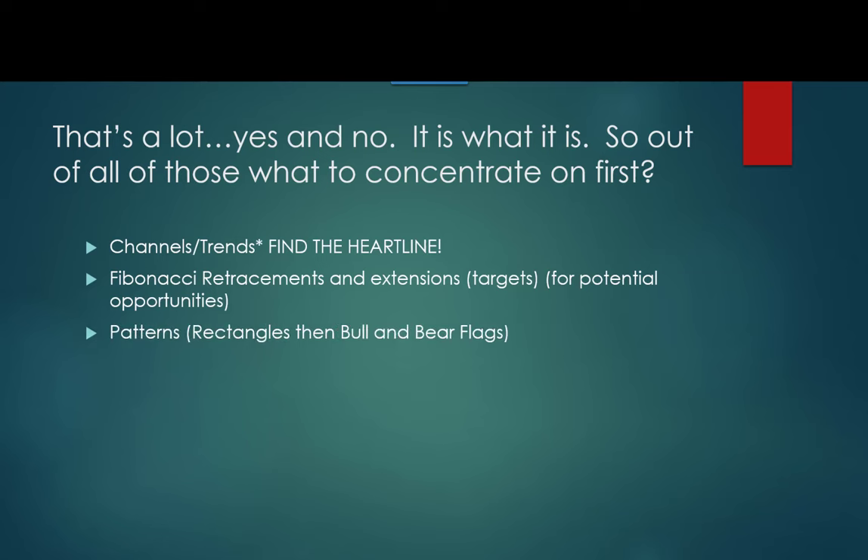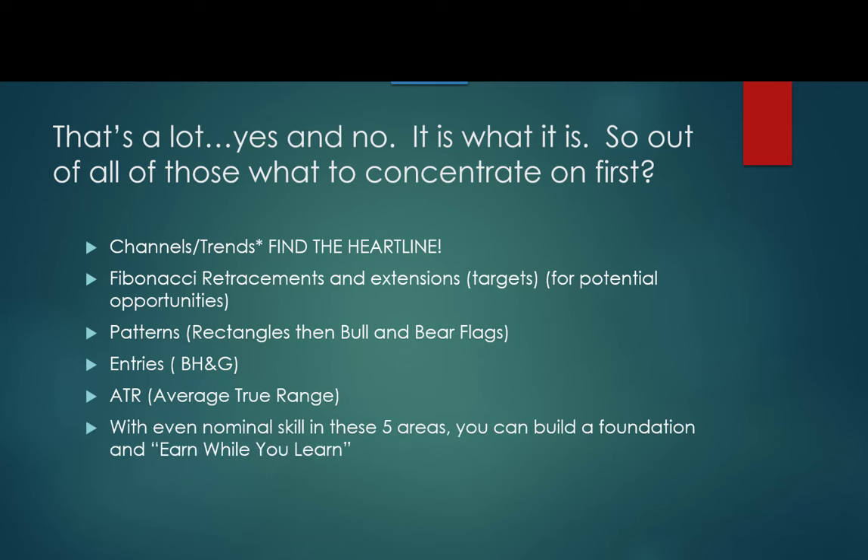Patterns: start with rectangles, then move to bull and bear flags. Entries: break hook and go — just concentrate on a break hook and go, and they happen 90% of the time. ATR: you have to know the average true range every day. We make it easy with a widget, but if you don't have one, put an ATR on your charts and do the work to know the ATR for the upcoming day — it's a statistical probability. With even nominal skill in just these five areas, you can build a foundation and earn while you learn.